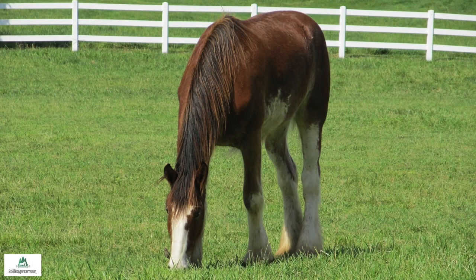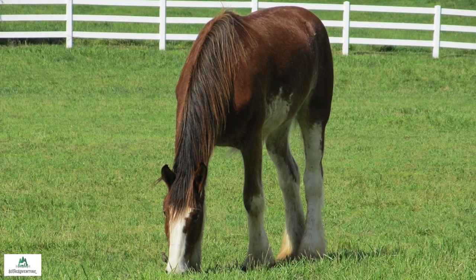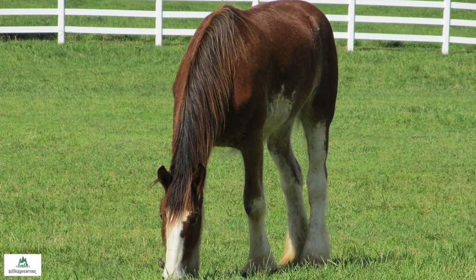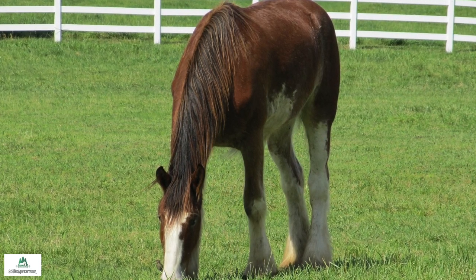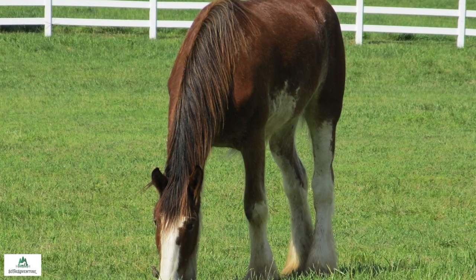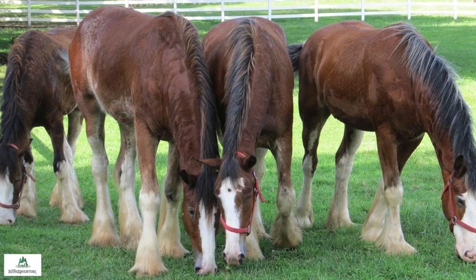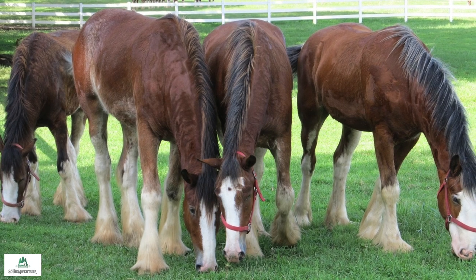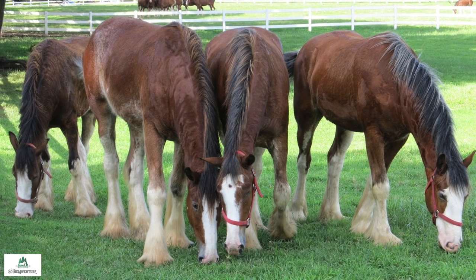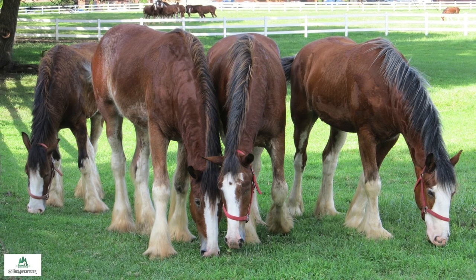The fourth thing you may not have known about the Clydesdale is that they make excellent trail horses. The fifth thing you probably didn't know about the Clydesdale is that they combine strength and style. They have a very unique high-stepping gait. Each foot is lifted clean off the ground so that the bottom of the foot is visible from behind.